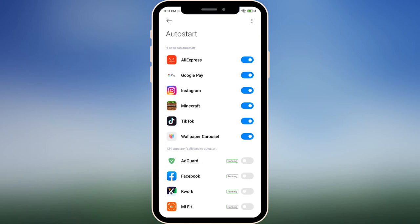When you come to this menu, you need to analyze which apps should still have access to the Auto Start function. Only apps that need a constant network connection, like Google Pay, should keep this access — so just leave those apps alone. But other apps like games such as Minecraft, social media like Instagram, marketplaces like AliExpress, TikTok, or even wallpaper carousel — we don't need those running when we're not actively using them.